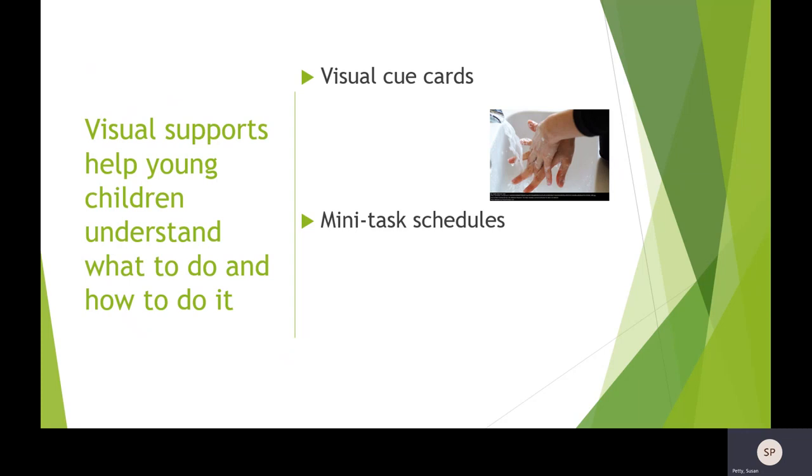Another step — taking it even a little further — is you can take that picture and a second picture and put it right by the sink, so they can match what you've given them to do with where they need to do it.